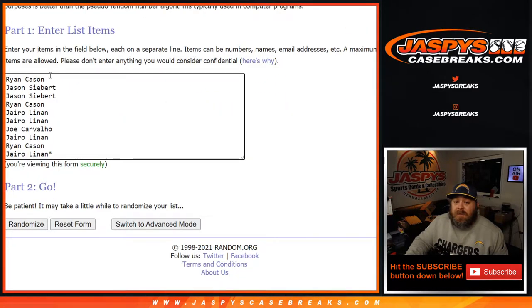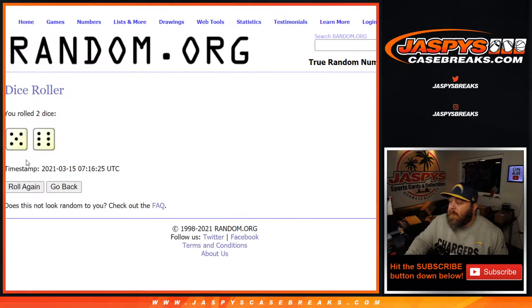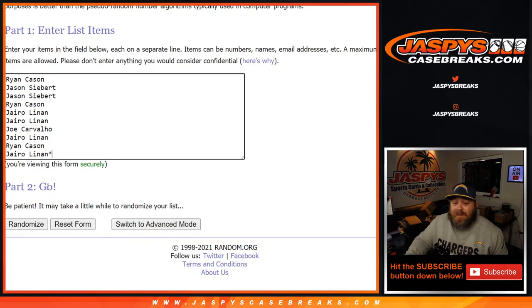Here is the list of customers from Ryan down to Hiro, and the numbers from 0 down to 9. Dice roll to randomize both lists and pair them up — 5 and a 6 — 11 times.